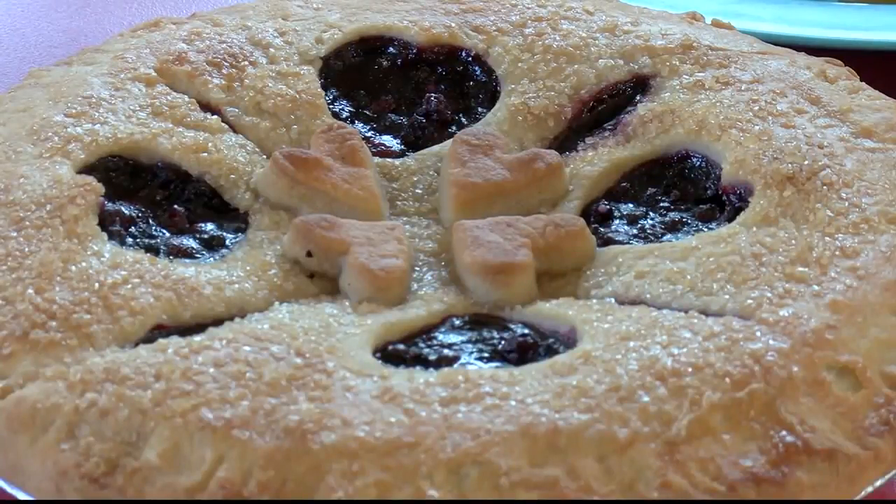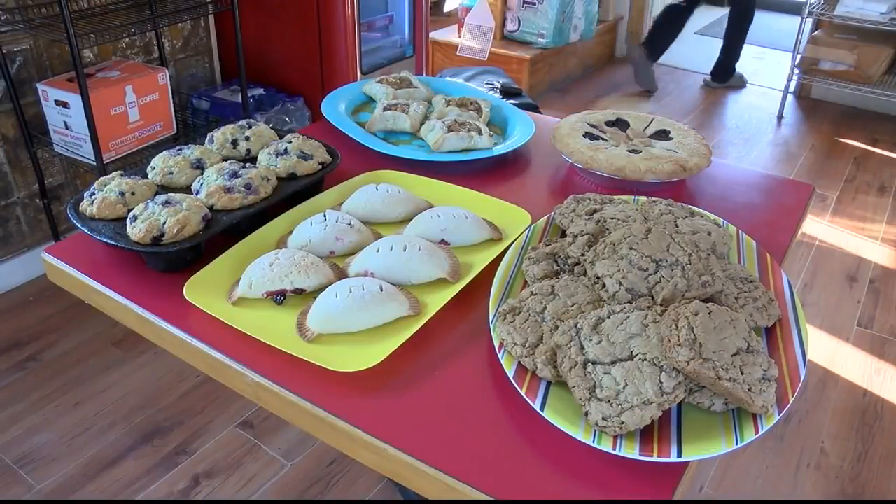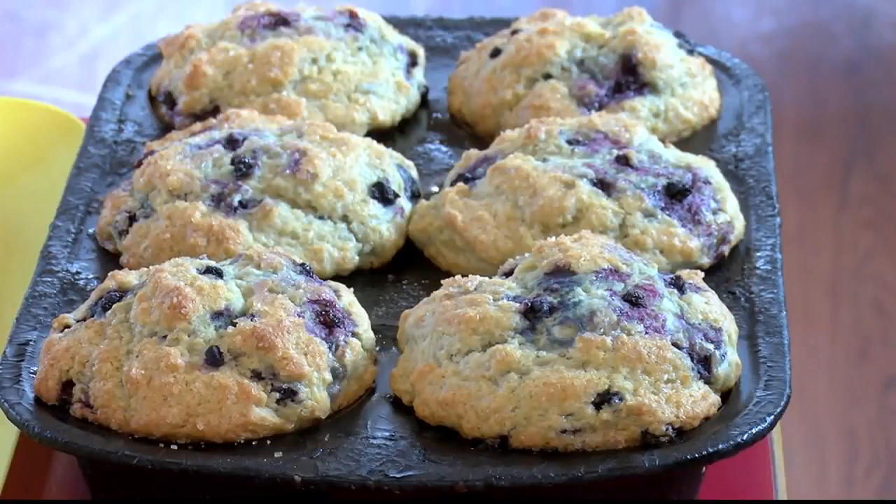It didn't take long for customers to start asking for more. 'What about pie? How about bread?' We just kind of expanded depending on what the customers were asking for, and that's how it evolved.